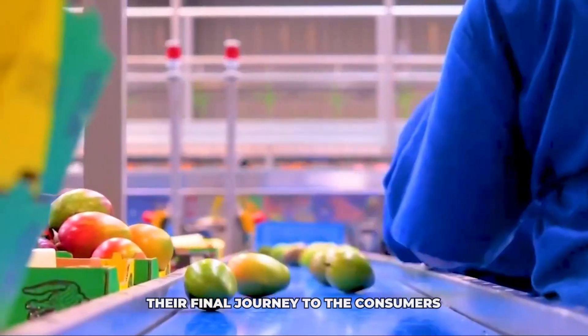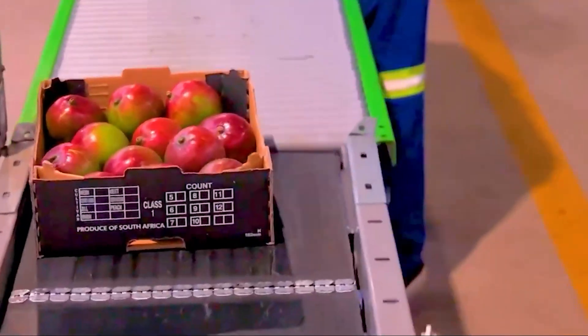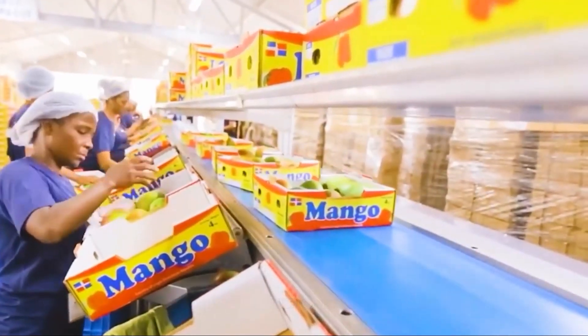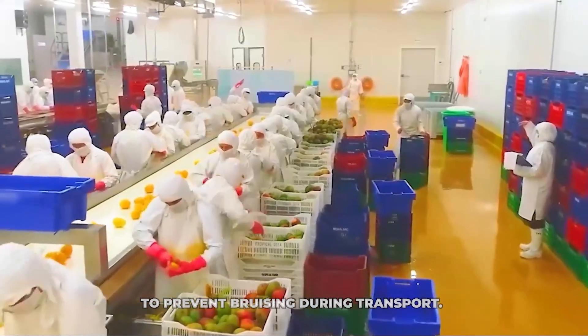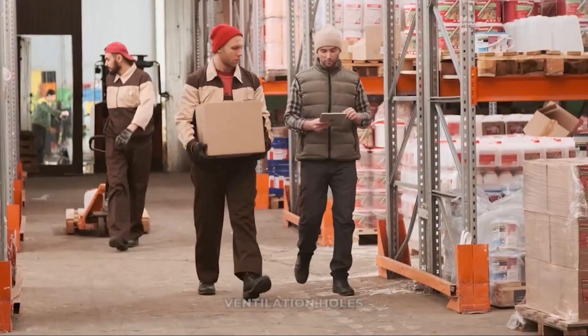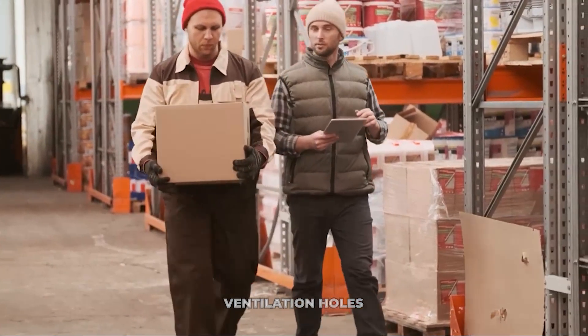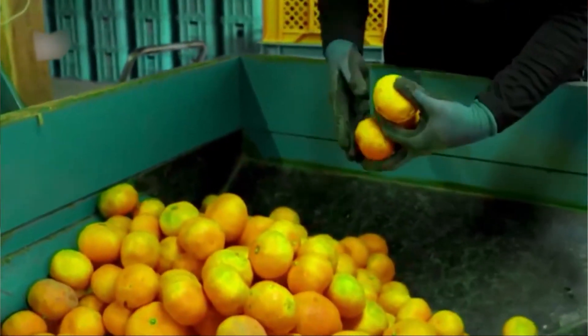Finally, the graded and potentially ripened mangoes reach the packing stage. The type of packaging depends on the target market. For export, mangoes are often packed in sturdy ventilated cardboard boxes; each mango might be wrapped in protective netting or tissue paper to prevent bruising, and sometimes placed in moulded trays within the box. The boxes are designed with ventilation holes to allow air circulation and remove heat and ethylene produced by the mangoes. The number of mangoes per box and total weight are carefully controlled.